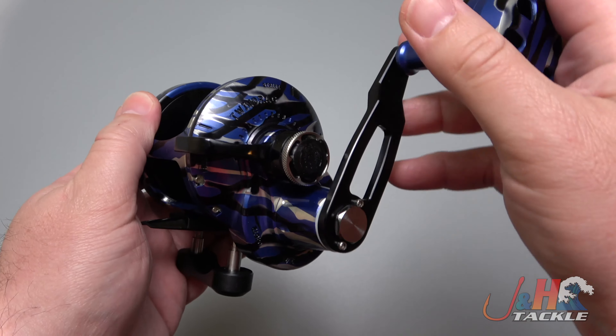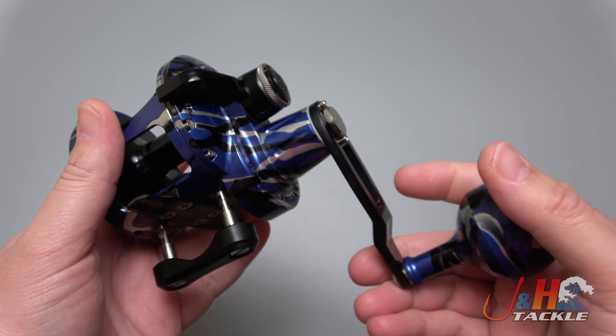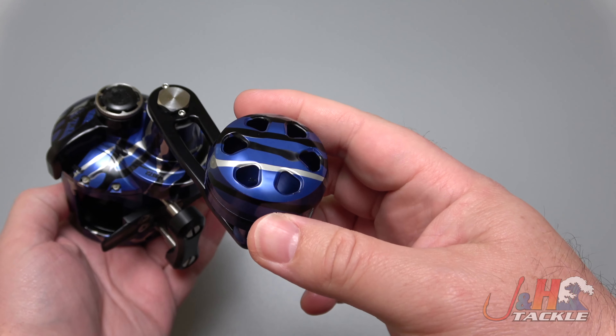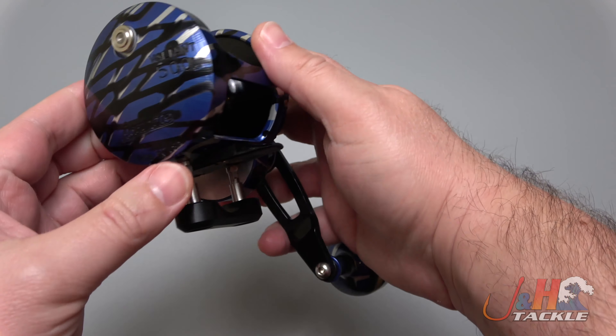Check this out — isn't this super cool? There are three different color anodizations on there: blue, black, and silver, and together it just looks awesome. The handle knob looks awesome. I think it came out really, really nice.